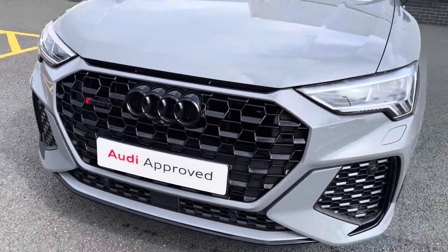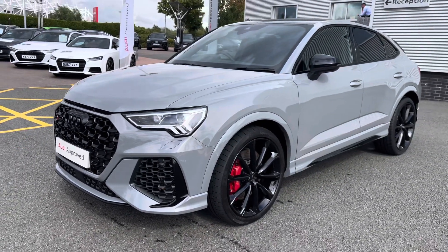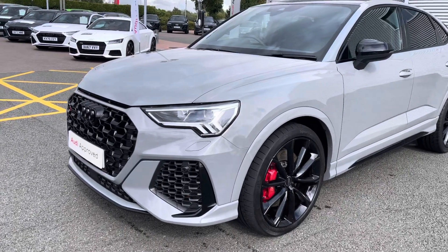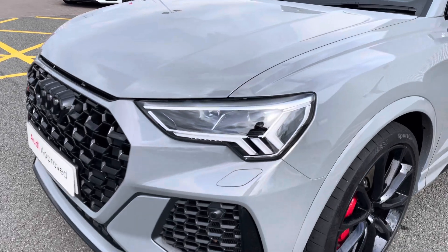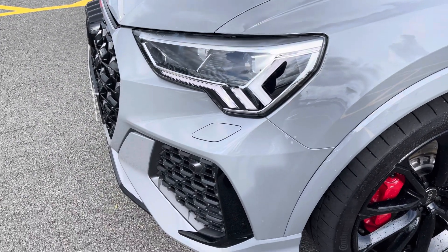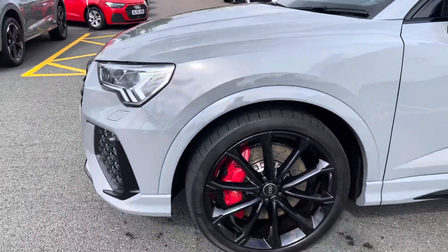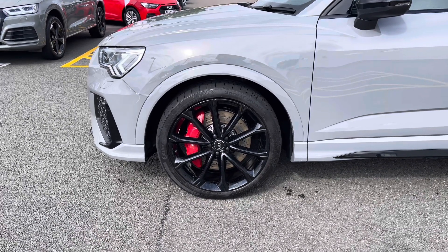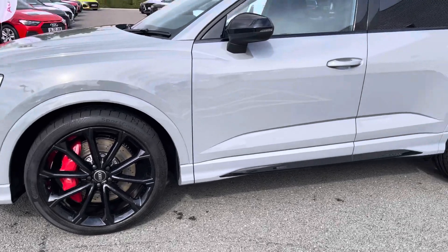This vehicle features the two-litre petrol engine with an output of 400 PS. The engine also works alongside the S-Tronic automatic gearbox and the Quattro all-wheel drive train. We do also have the LED headlights with the LED daytime running lights, which are incredibly bright and also very efficient.